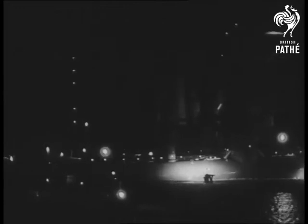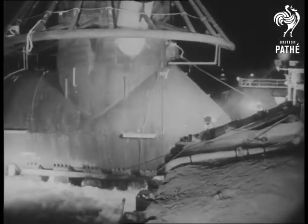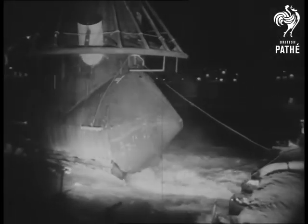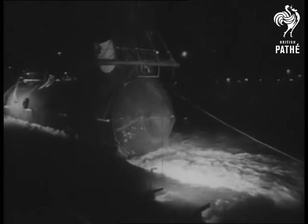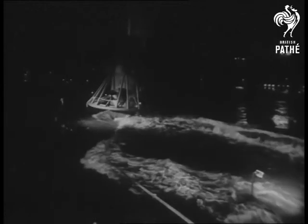The huge rig is approximately 250 feet high, 300 feet wide and 360 feet long. Tugs manoeuvre the rig to the fitting out wharf where work will be completed in about six weeks. Ocean Digger will have a crew of 35.